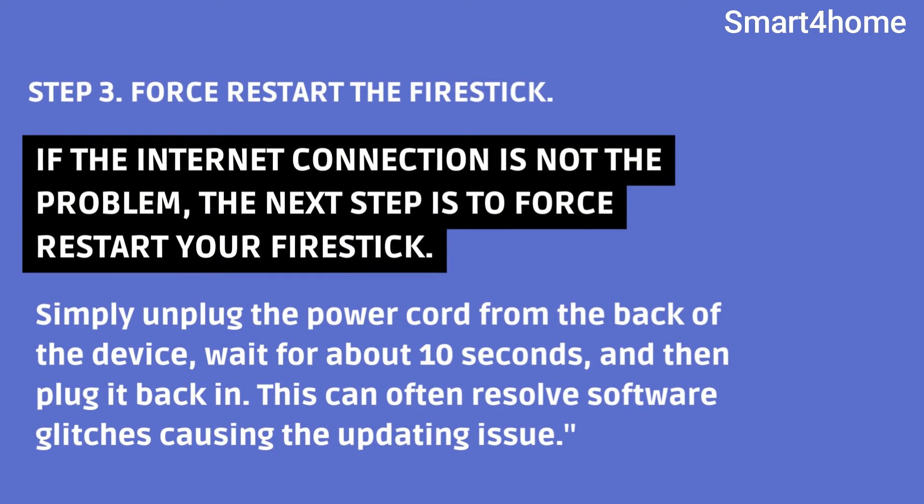Step 3: Force restart the Fire Stick. If the internet connection is not the problem, the next step is to force restart your Fire Stick. Simply unplug the power cord from the back of the device, wait for about 10 seconds, and then plug it back in. This can often resolve software glitches causing the updating issue.